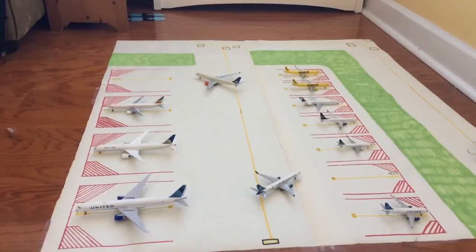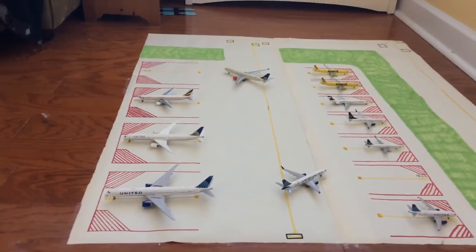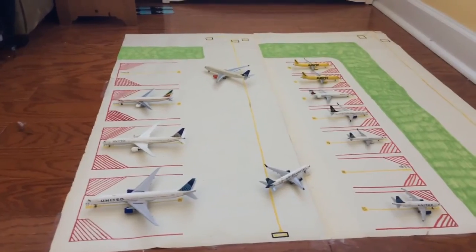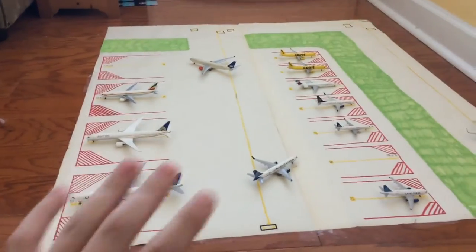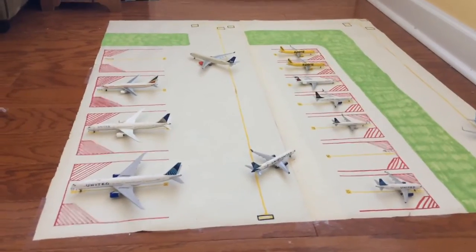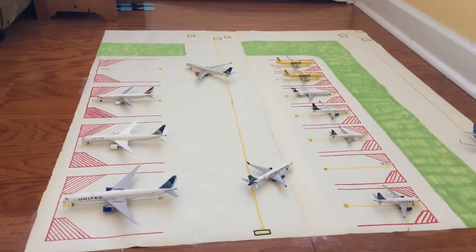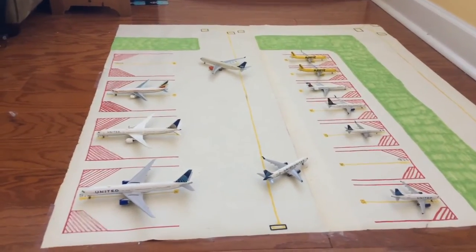Now, this isn't my actual model airport — I'm currently working on my main one. This one is sort of like a temporary-ish one. I'm still going to have it after, I'm not going to throw it out, but it's just going to be one for emergencies, like if I'm doing renovations on my board and I can't use the board.